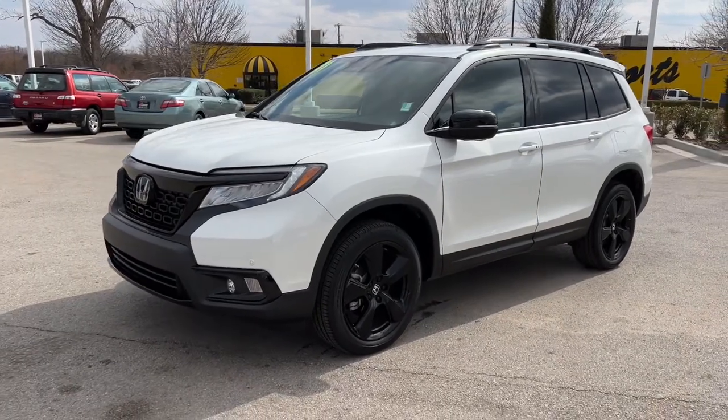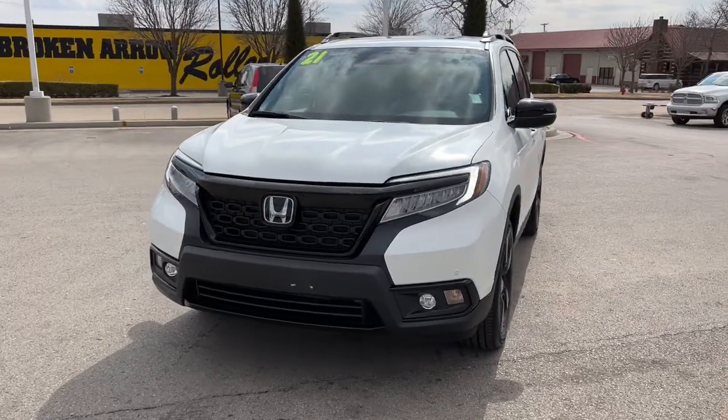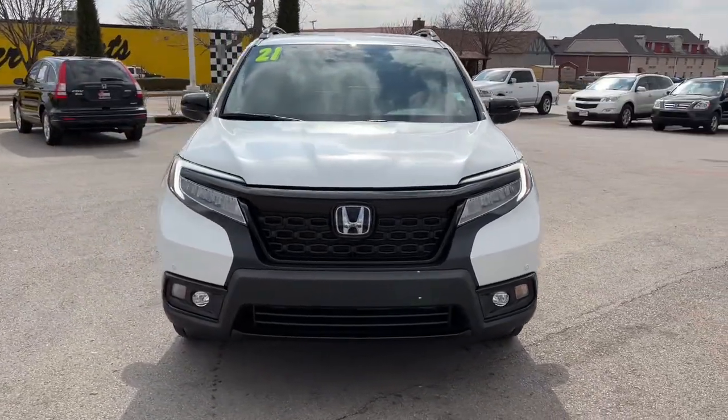Get acquainted with the 2021 Honda Passport. This vehicle is an outstanding buy with fewer than 10,000 miles on the odometer.